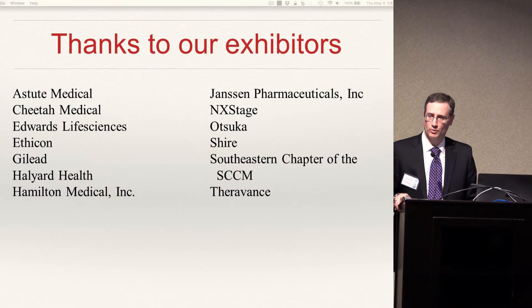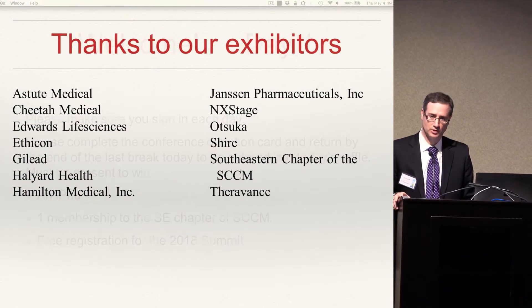Our next speaker is Ashley DePriest. She's formerly at Grady, but now she's relocated to Northside. She's a nutritionist and she'll be speaking to us about nutrition in the ICU.